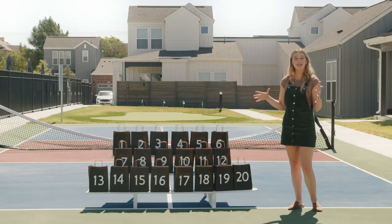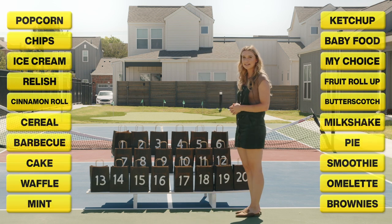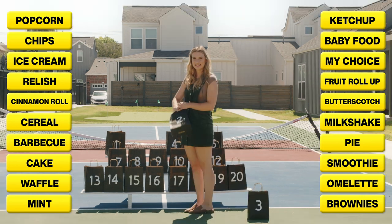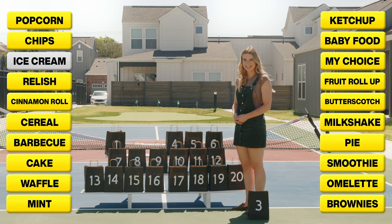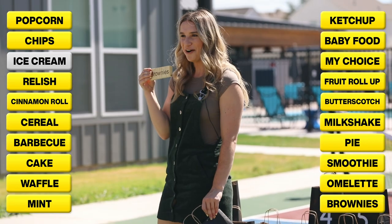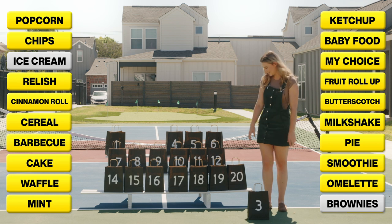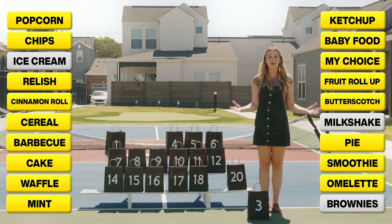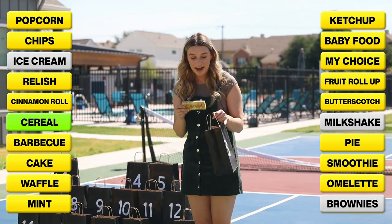I have to pick which ingredient I want and then we're going to eliminate three. I'm going to pick bag number three. I'm going to eliminate number two — the ingredient was ice cream. Next I'm going to eliminate bag number 13 — brownies. And finally I'm going to eliminate bag number 19 — milkshake. Those weren't bad ones to eliminate, but which ingredient did I actually end up with? Cereal. That's not a bad one.